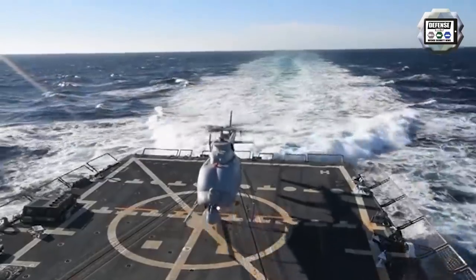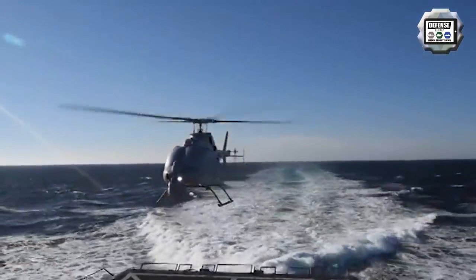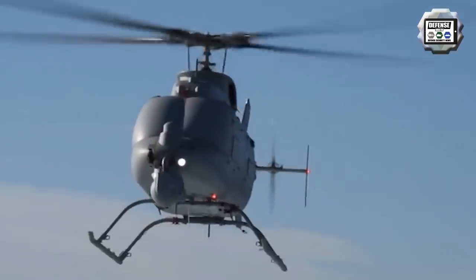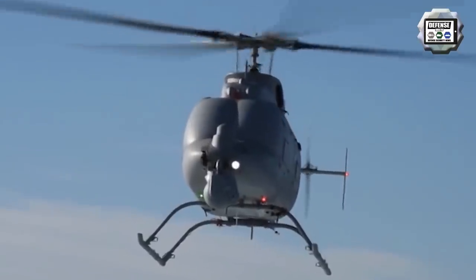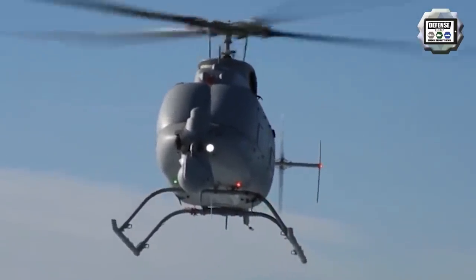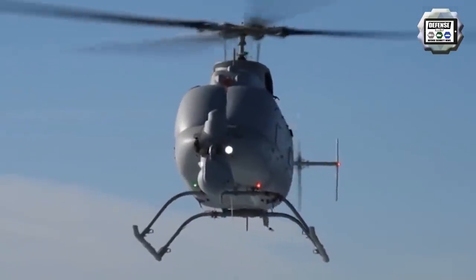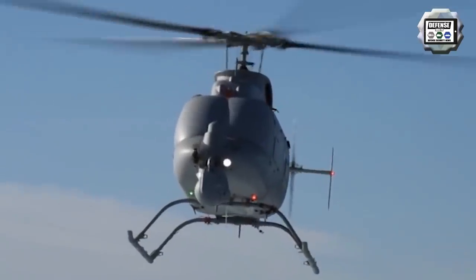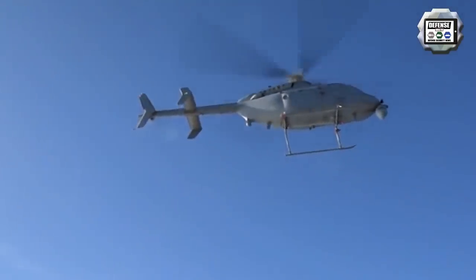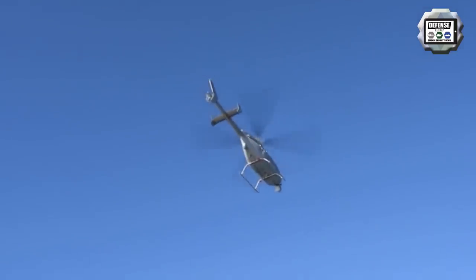The US Navy, with support from Northrop Grumman, started flight testing of the MQ-8C Fire Scout unmanned aerial system equipped with the Leonardo AN/ZPY-8 radar. The MQ-8C Fire Scout is an unmanned helicopter developed by Northrop Grumman for use by the US Navy. The AN/ZPY-8 radar significantly increases the Fire Scout's detection and tracking of targets. The ability to simultaneously employ multiple modes supports US Navy intelligence, surveillance and reconnaissance requirements.